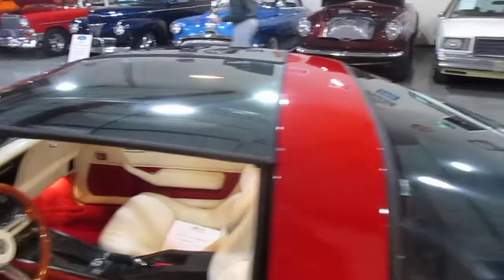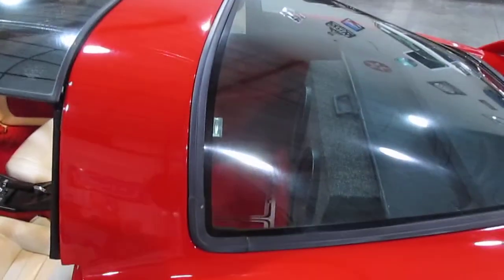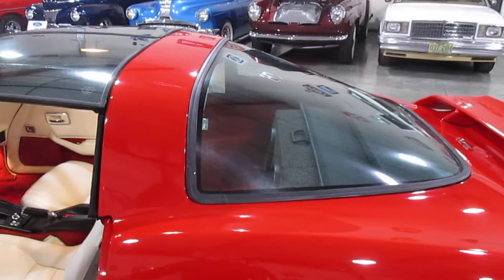All of the lights work. It does have an upgraded stereo system — back here in the back it has an added subwoofer box, which could stay in the car or come out of the car, whichever you prefer.